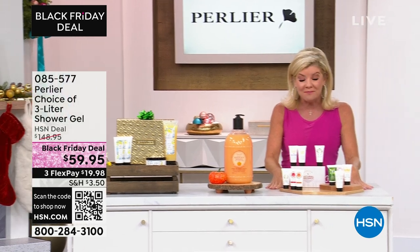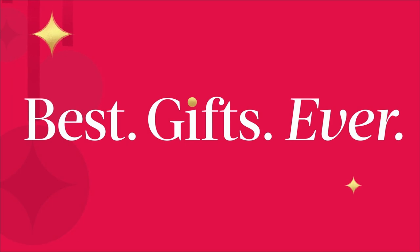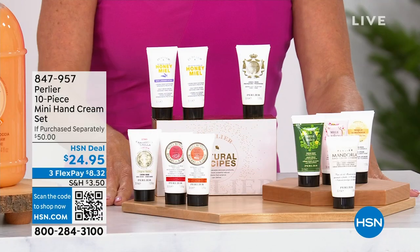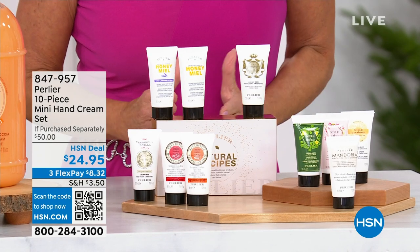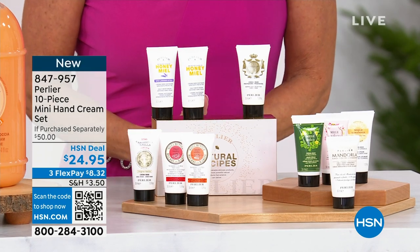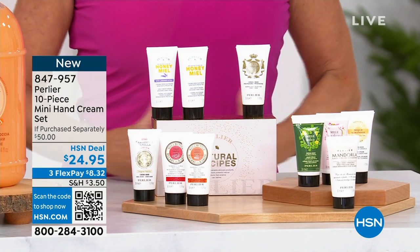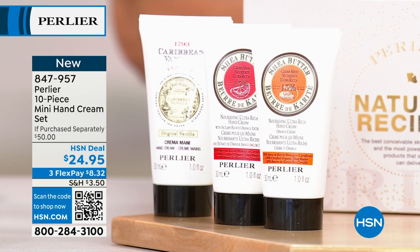We took the number one top individual scents in Perlier's hand creams. These are always our number one gifts because you have basically 10 little mini gifts here that people absolutely love and adore for $24.95. Three flex payments on everything that we're going to be featuring in the next hour. We have so many exciting specials for you.